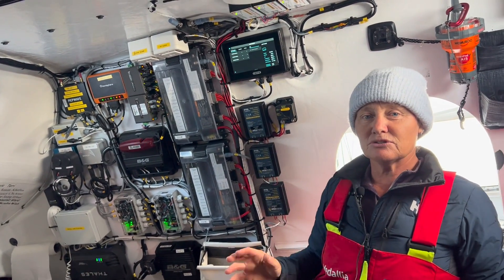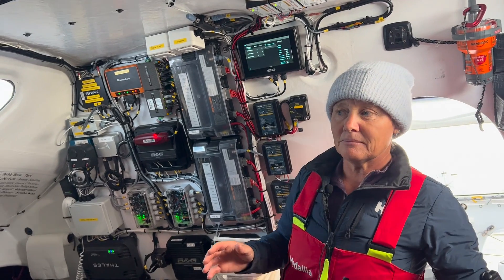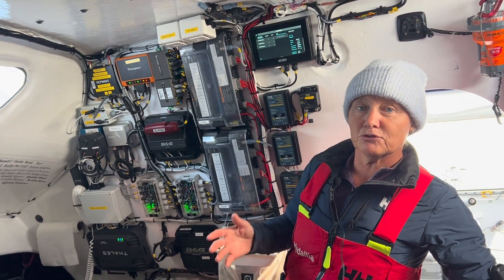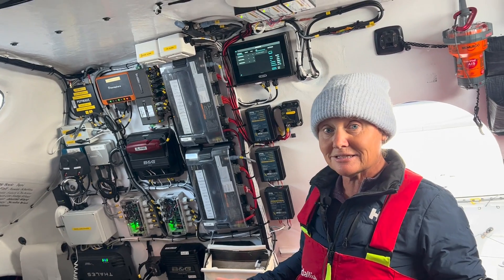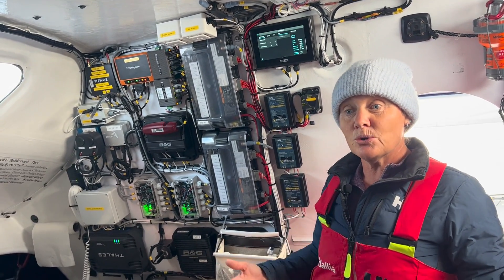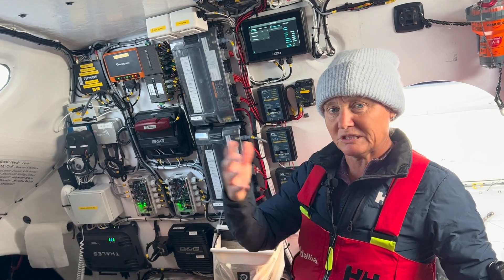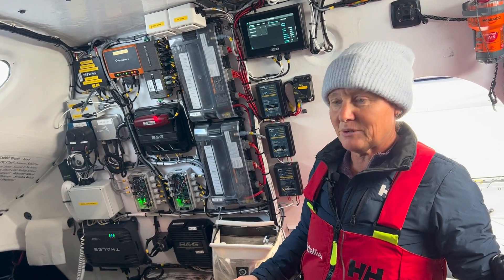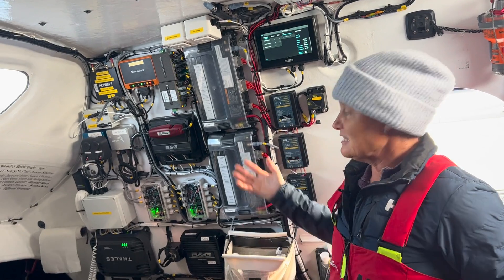As a solo sailor I am super reliant on all sorts of tech, and it's not just for performance — it's keeping me safe, it's giving me situational awareness, it's telling me not only about what's happening to the boat itself but also what's happening in the environment around me. And just here you can see this is the main hub of where all of our electronics come to.